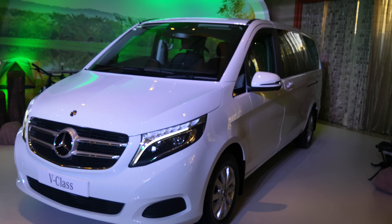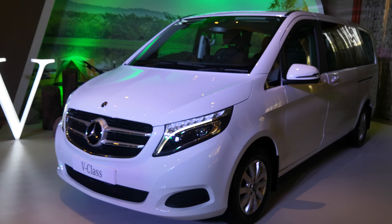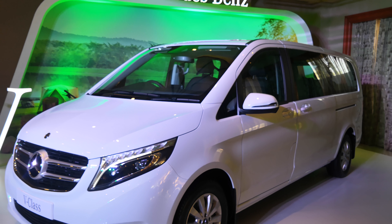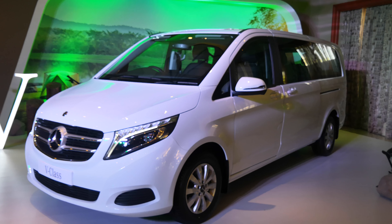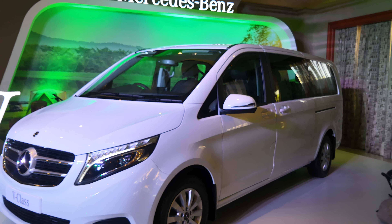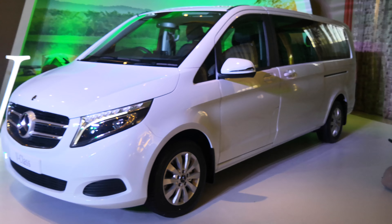Prices start from 68 lakhs for the base variant, which is the normal wheelbase version — the Expression line. The Exclusive line, which is this long wheelbase version, comes in at around 82 lakh rupees ex-showroom. It gets one diesel engine, a 7-speed gearbox, and four-wheel drive.